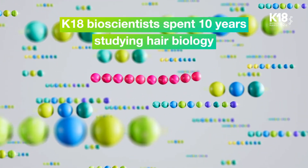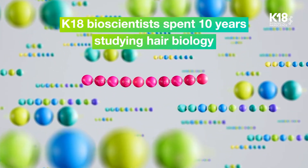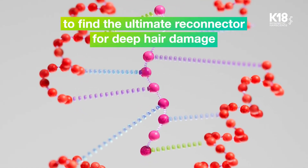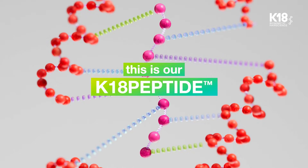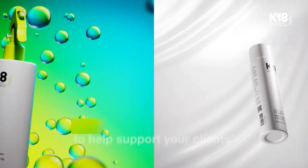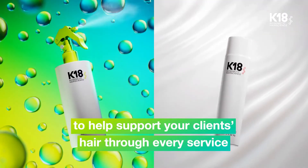K-18 bioscientists spent 10 years studying hair biology to find the ultimate reconnector for deep hair damage. This is our patented K-18 peptide. It powers K-18 repair to help support your client's hair through every service.